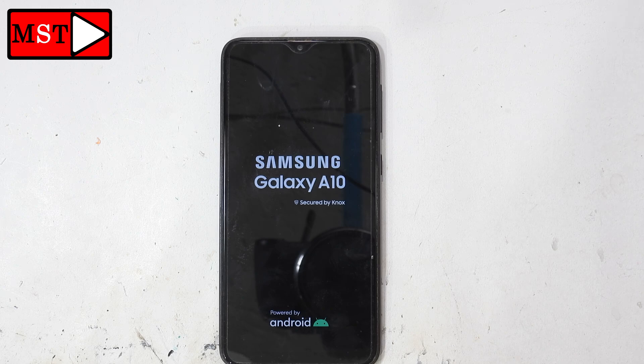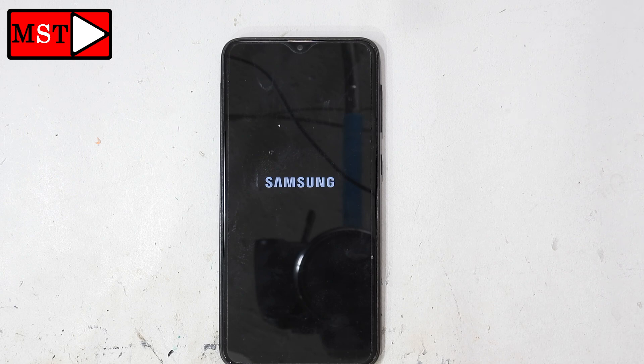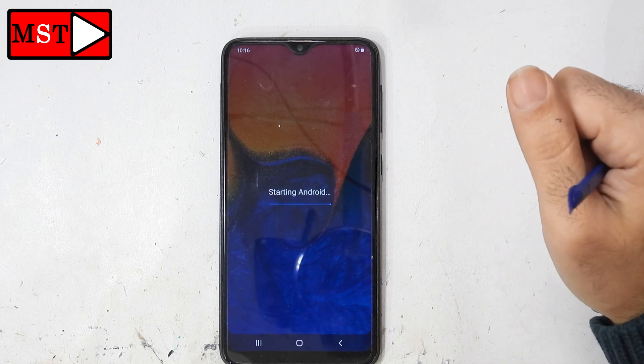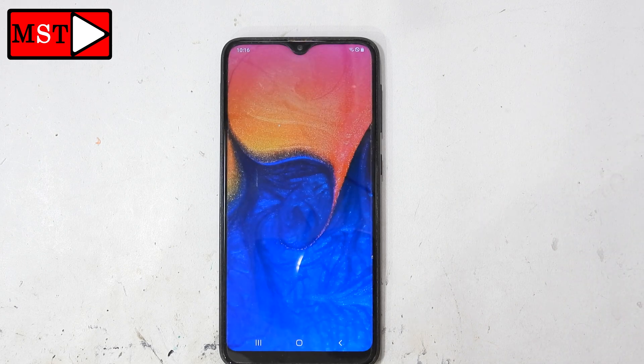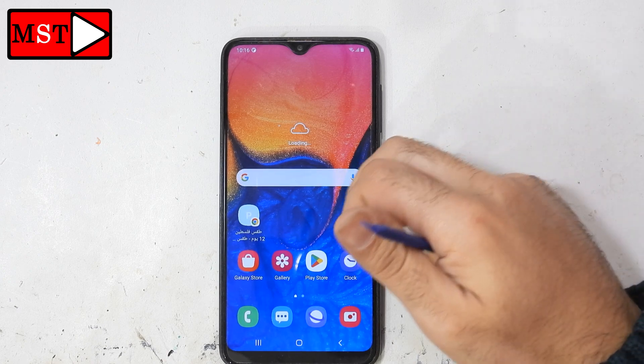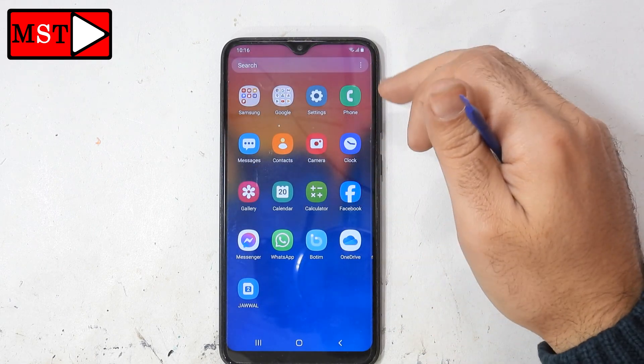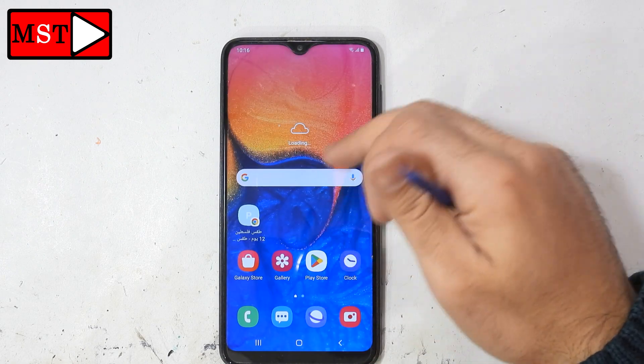It's been a long time since we uploaded any videos, but we are going to do our best to start uploading like before. Starting Android — it seems the problem has been solved. We'll wait a few seconds. All right, the phone has started, the freezing has stopped, and everything works properly as before.